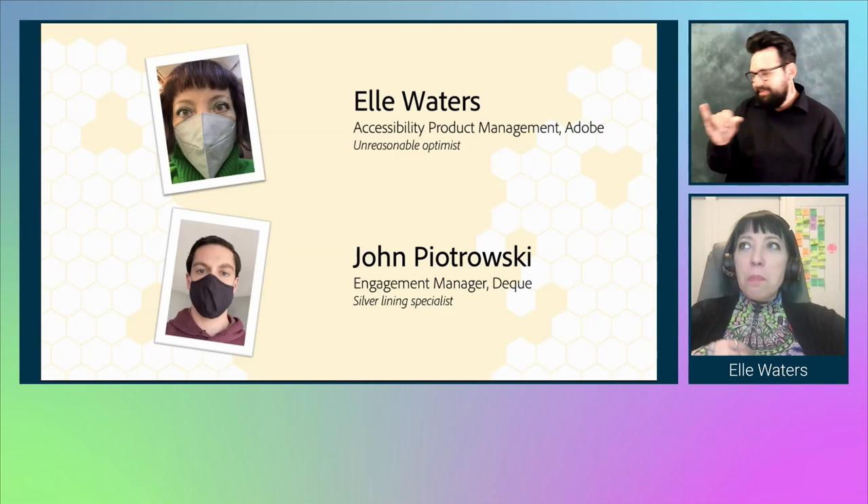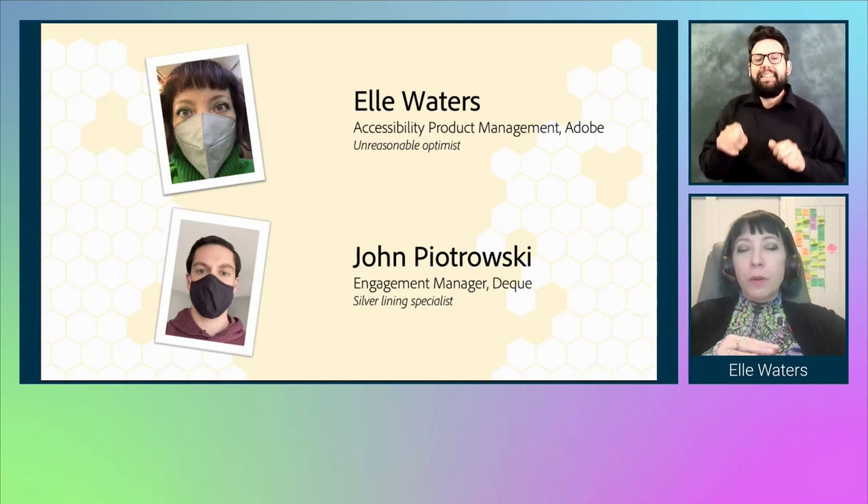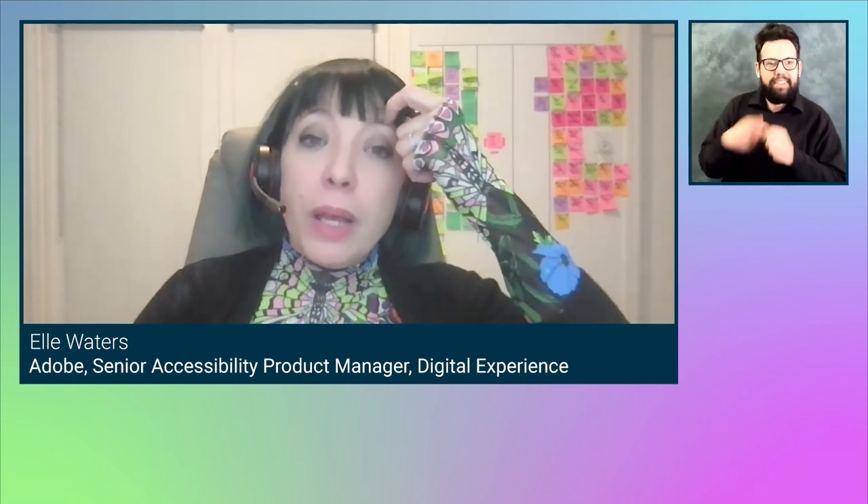This may go a little bit like a podcast in the sense that John and I have worked very closely together for the last year or so. We may jump over each other a little bit here and there. We're very excited to share some of the things that we learned. So, a little bit about Adobe audits.